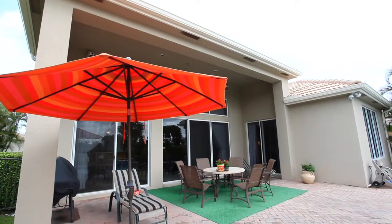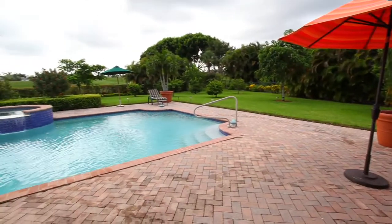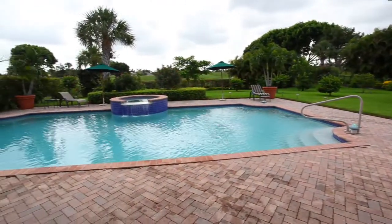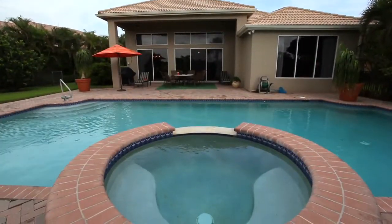The oversized patio overlooking the large pool and lush landscape, which features many different types of fruit-bearing trees, is perfect for entertaining guests. Experience an oasis of pleasure in this oversized heated pool and spa.